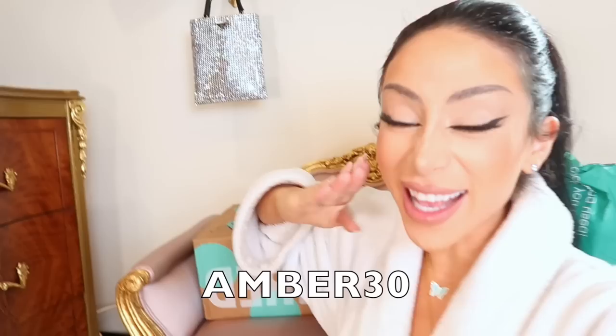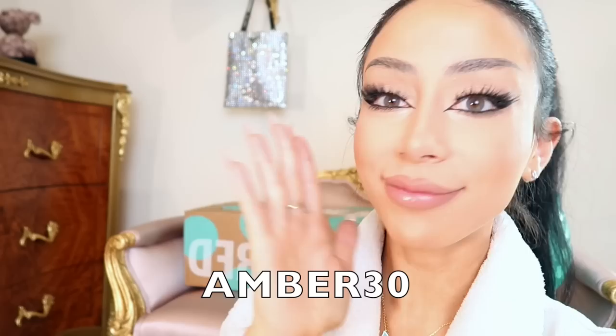Huge shout out to ThredUp for sponsoring this video — love you guys! If you want to shop and twin with me, you can use my code for 30% off your first order. So happy shopping! Plus free shipping — did I mention that? So great.